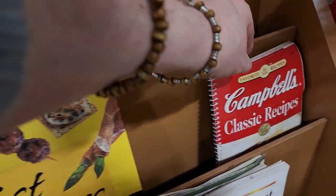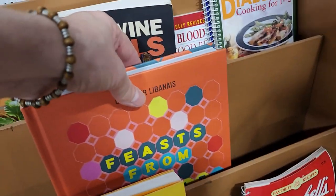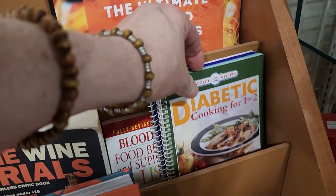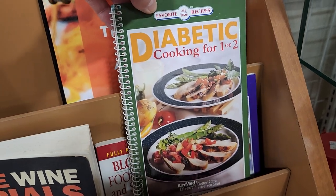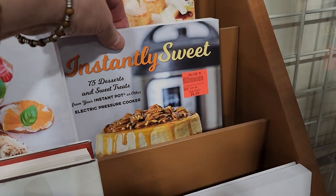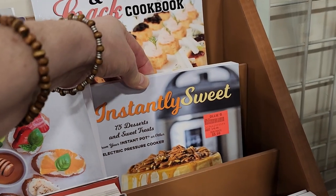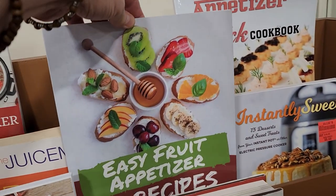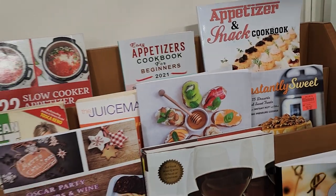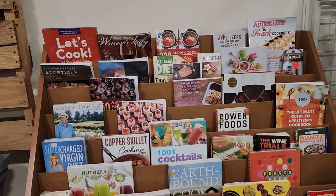There's Campbell's Classic Recipes, Feast from the Middle East — I bet that's full of good recipes — a diabetic cookbook, Instantly Sweet, and Easy Fruit Appetizer with 75 recipes. They typically have something for everybody back here. Definitely check your ReStore for books — this one in particular has a cookbook section, it's always fun to go through.